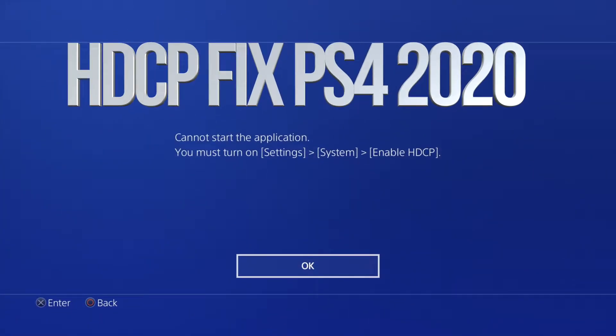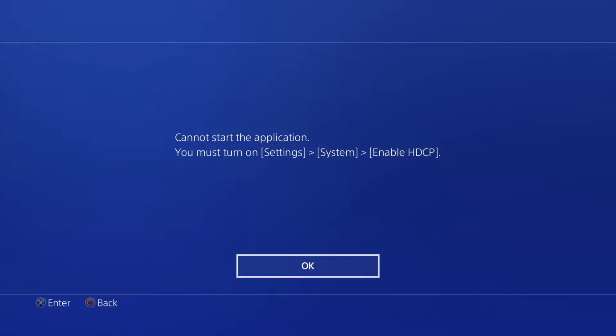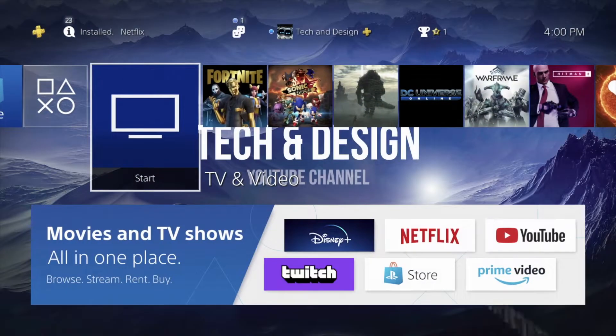Hey guys, if you're trying to run Netflix, YouTube, or any other app such as Disney Plus and you get this error all the time, the quickest way to fix that is just to go back.